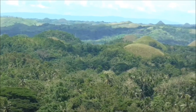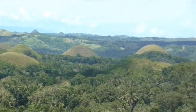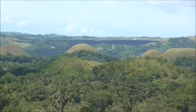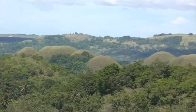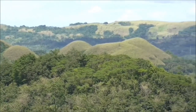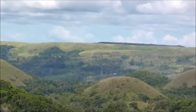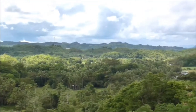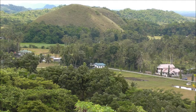These are not man-made structures but a natural phenomenon. These grass-covered limestone mounds have a uniform dome-like shape and are mainly about 30 to 50 meters — or 100 to 150 feet — in height, with the tallest being 120 meters or 390 feet high.